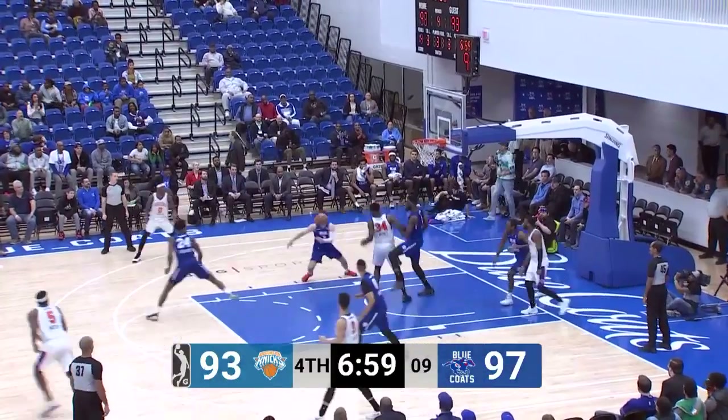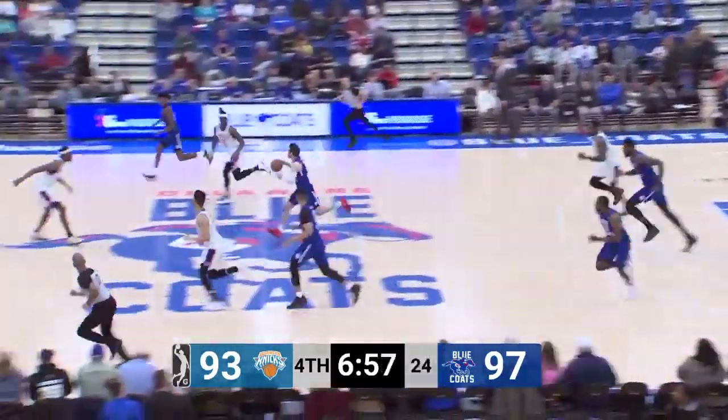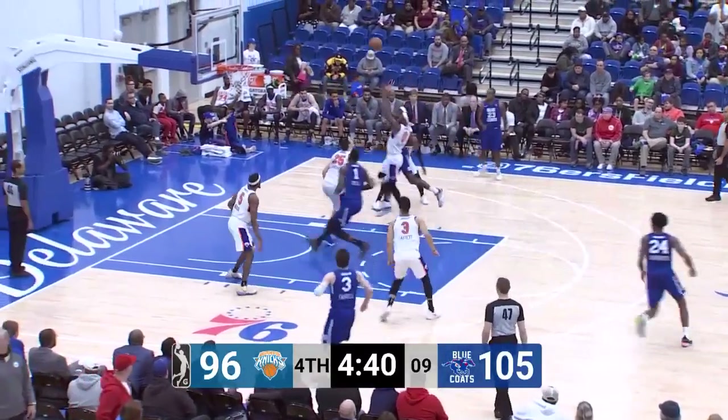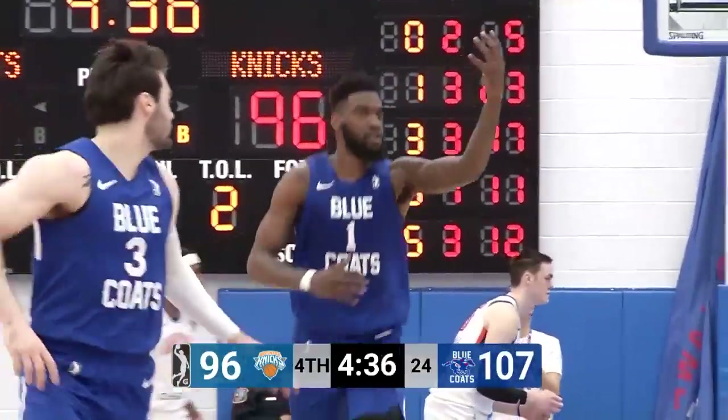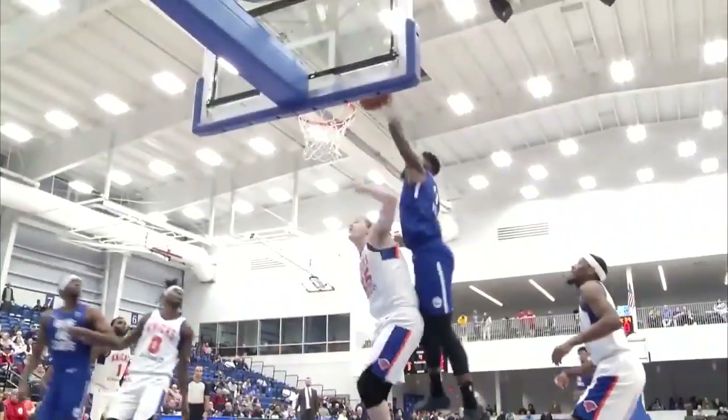When you're going to shoot as many threes as they do, you're not attacking the rim as often as your opposition. Pell giving Milton some room, getting it back and throwing it down. The hammer. What's so interesting about his rebounding...